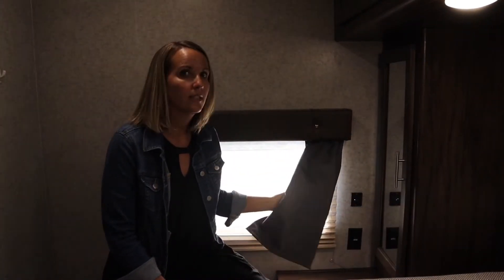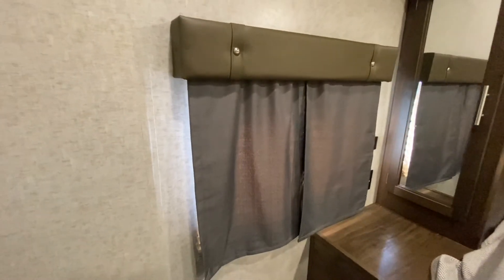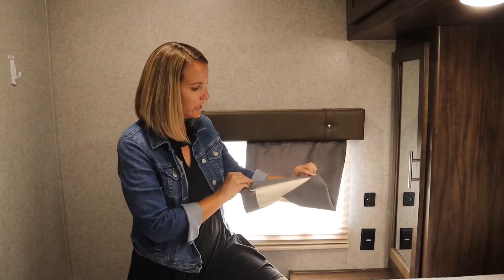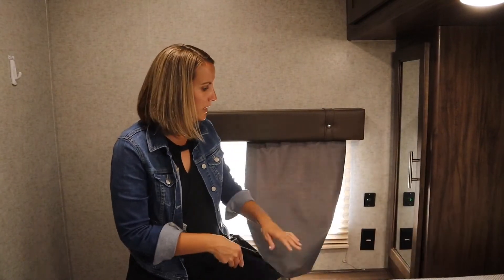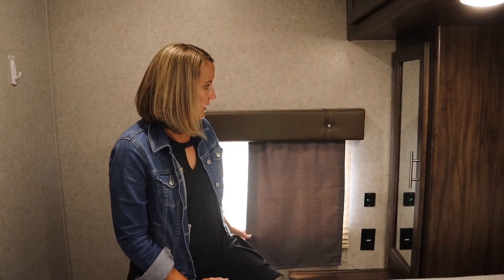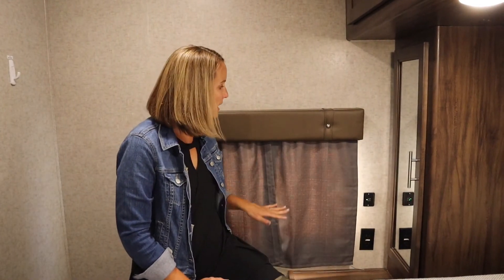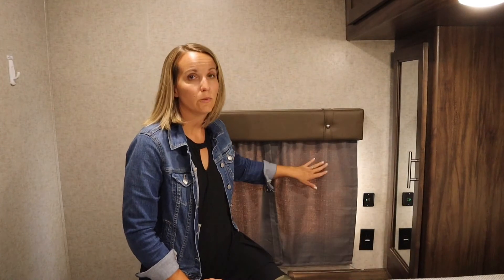The bonus tip is blackout curtains. I went to Walmart or Target and bought a long blackout shade that already has a rod pocket on top, then cut them to fit each window and stitched a simple hem on the back — anyone can do it. They were about five to ten dollars for a pack of two panels. These really help with heat in the summer and let you sleep past sunrise.